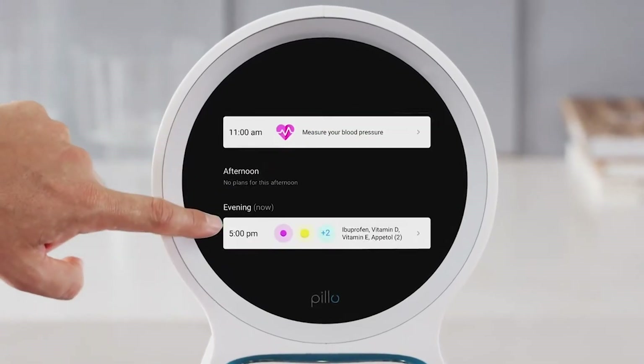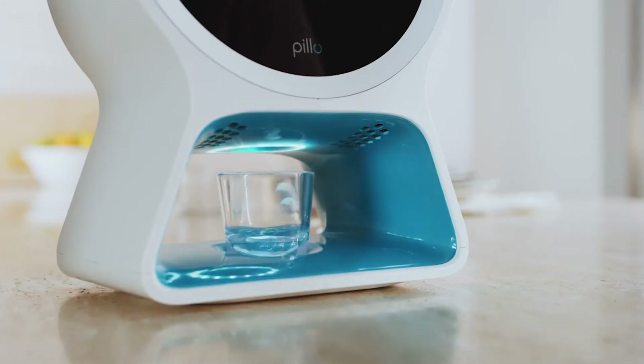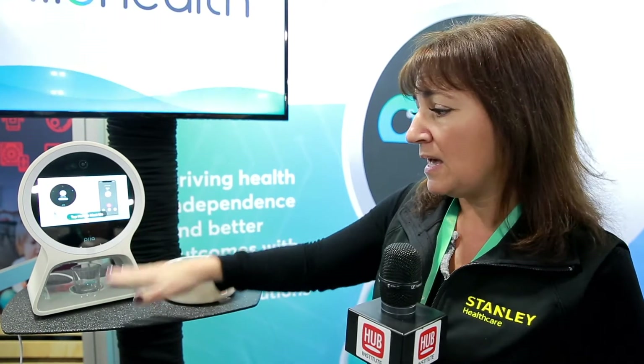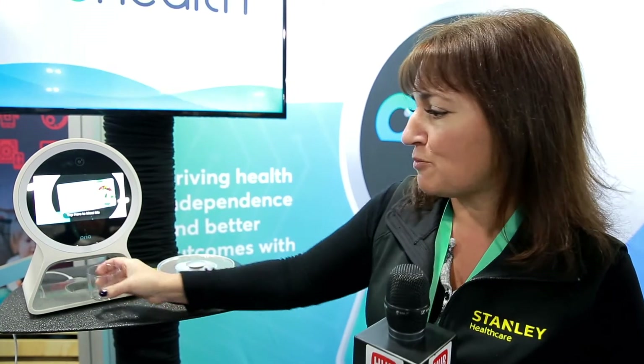When it's time to take your medication, Priya will come to life. The alarm will go off to notify you that it's time. When mom or dad come over to the device, it's facial recognition or PIN code. The medication is dispensed in this cup down here.